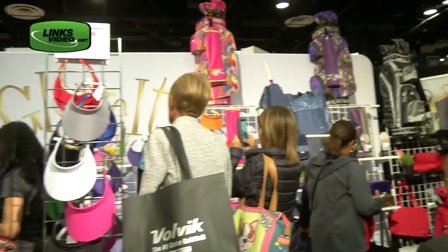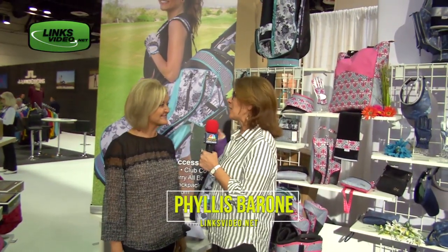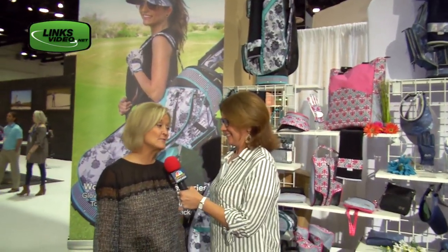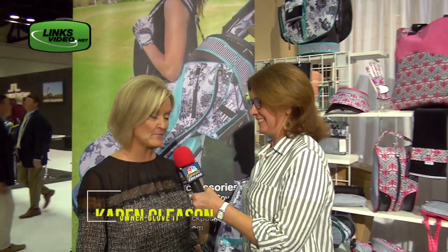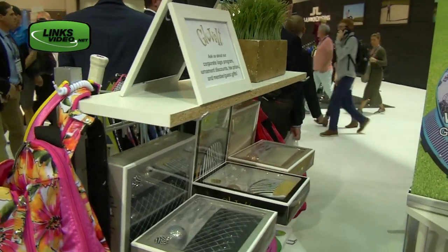We're here with Karen Gleason, owner of one of my favorite companies called Glovett, and we want to know how you started — because it's really a cool story. Well, it started with a girls golf outing. I had owned an accessory business before, so it's all about the accessories and all those extra pieces that you add on. And all of a sudden I looked and there was a white glove — that's the only option. So I figured we've got to do something about this.